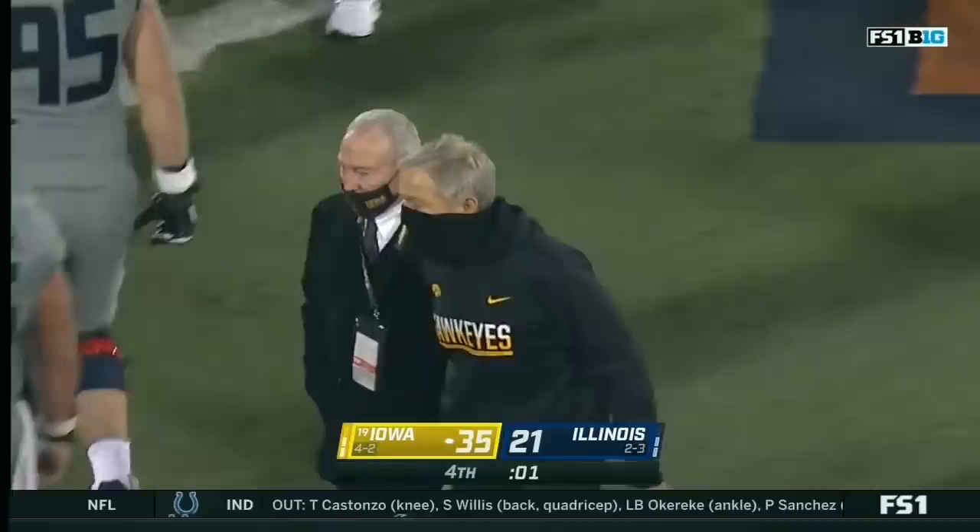I really — same thing — a lot of credit to them, a lot of credit to Spencer Petrus for getting his game going as the game went on.